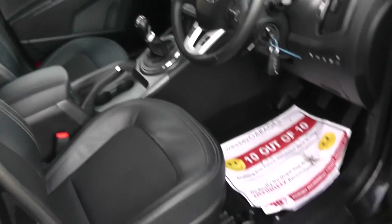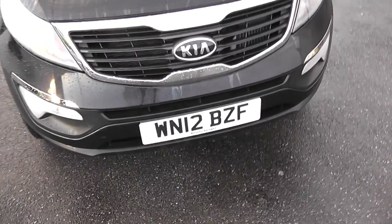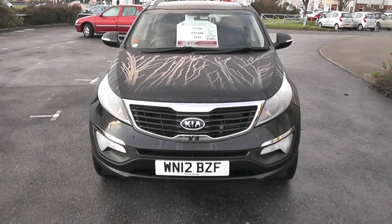So that's the inside of the car, coming back to the front of it. There we are — 2012 Kia Sportage KX2 2.0-litre diesel.